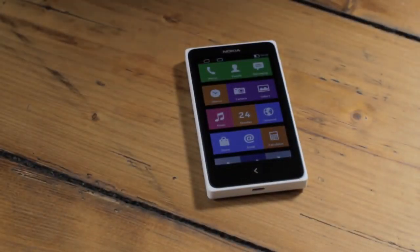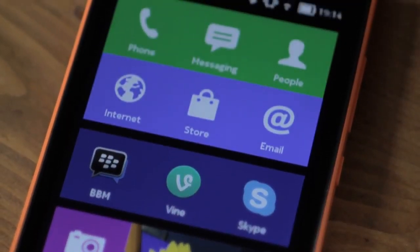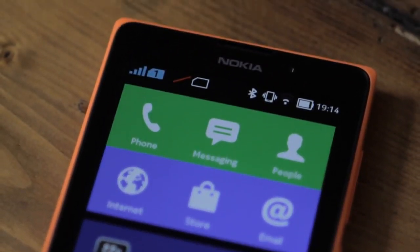As smartphones go, our Nokia X family is super affordable. The Nokia X starts at just €89, the Nokia X Plus at €99, and the Nokia XL at just €109, excluding taxes and subsidies. The Nokia X is available immediately, and the Nokia X Plus and Nokia XL will begin shipping at the beginning of quarter two. For all the very latest on our Nokia X family, please make sure you stay tuned to Nokia Conversations.